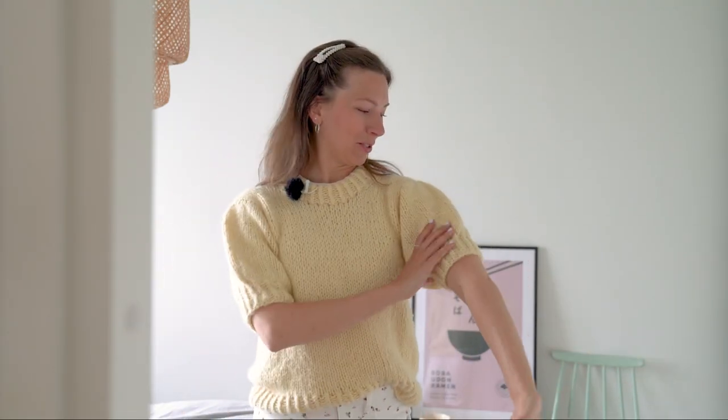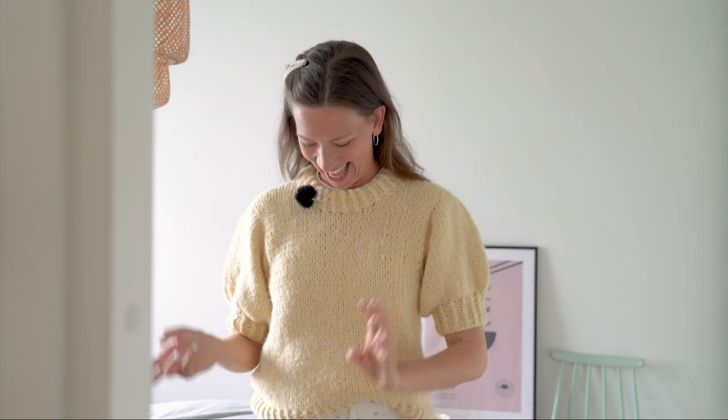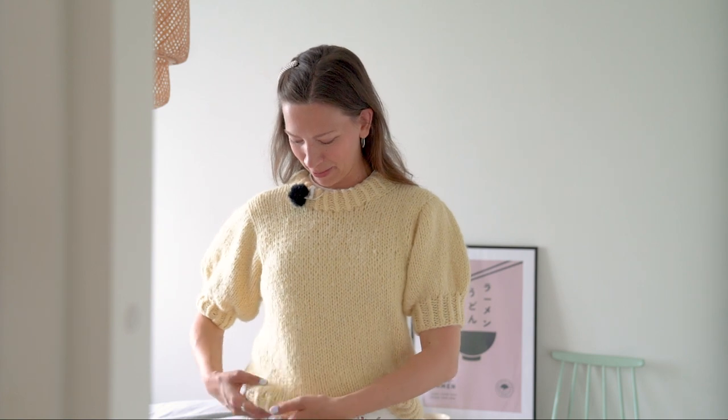Anyway, just wanted to show you this one first. I'm not sure what I'm going to call it, and it'll probably take me a while to get the pattern finalized and work out all the kinks. Maybe I'll release it more towards autumn — we'll see. You never know with these things how effective I'm able to be.